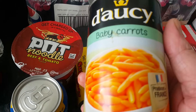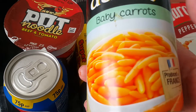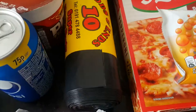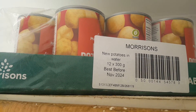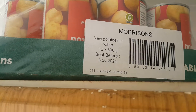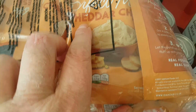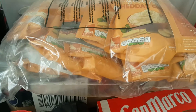Six tins of carrots — they do like half a tin a day. Three cases of new potatoes, I've already put them away on top of the unit, and a bulk buy of Idahoan mashed potato, cheddar cheese flavor — big bulk bag that.